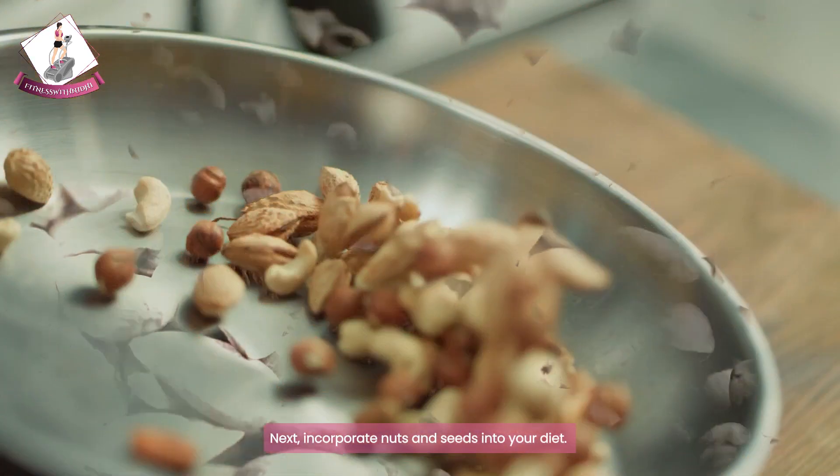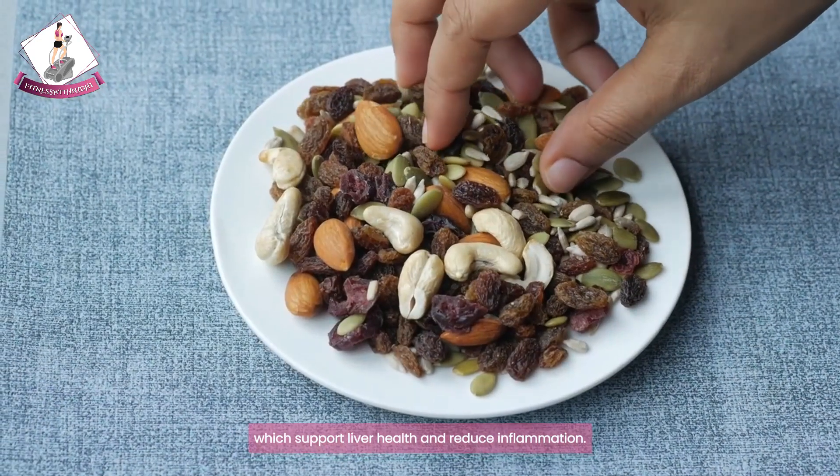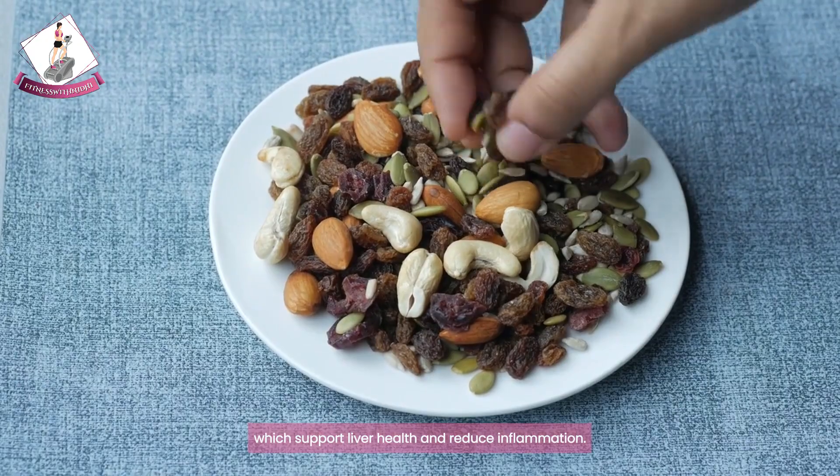Next, incorporate nuts and seeds into your diet. These are packed with healthy fats, antioxidants, and fiber, which support liver health and reduce inflammation.